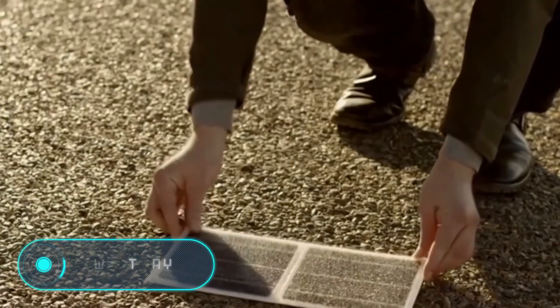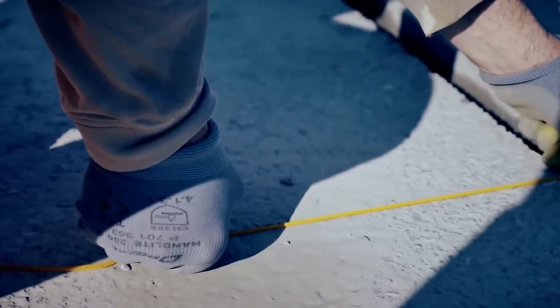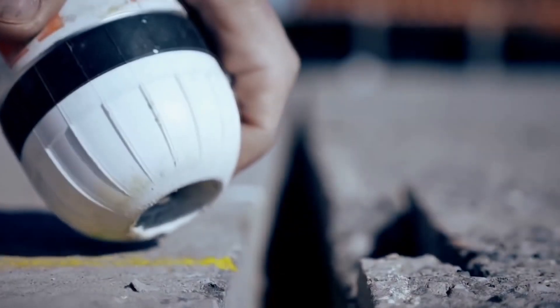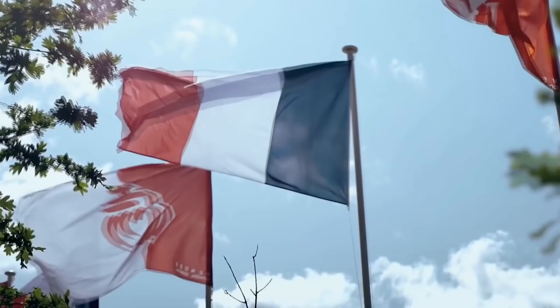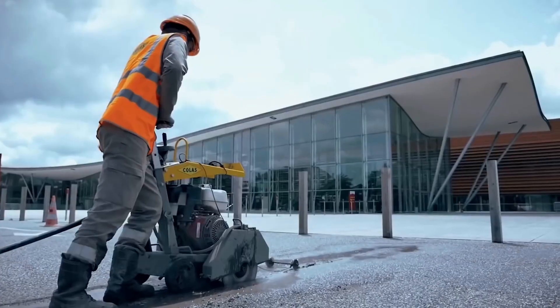Wattway is a technology of the future that allows you to produce electricity from sunlight without taking up excess space. Panels that capture the Sun's rays are mounted directly into the roadway. Their special construction generates enough electricity to provide all local buildings and facilities with power. The company Colas Group developed this, noting that on average roads are occupied by cars only 10% of the time.